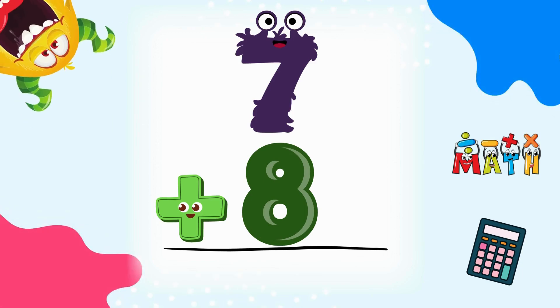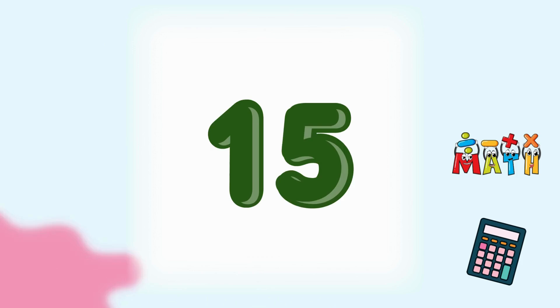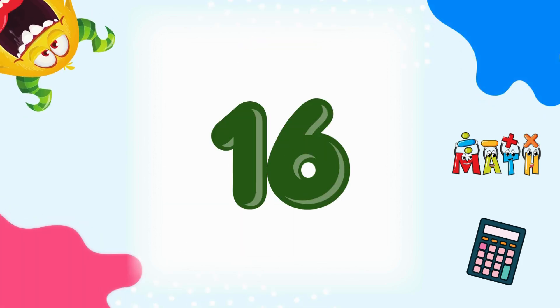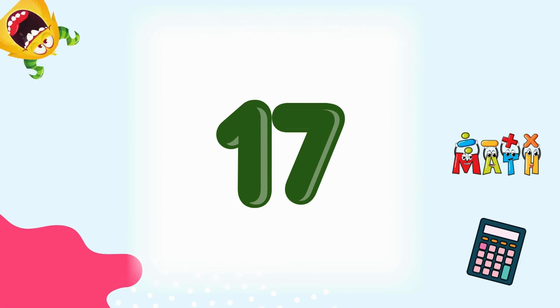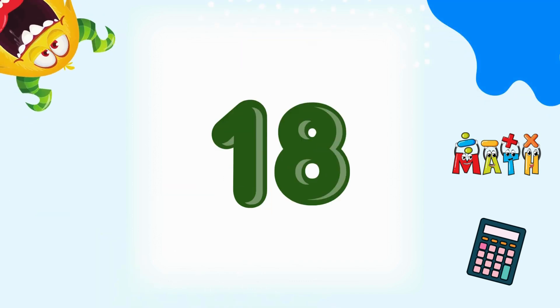7 plus 8 equals 15. Let's keep counting! 7 plus 9 equals 16. Great work! 7 plus 10 equals 17. Wow! 7 plus 11 equals 18. You're doing great!